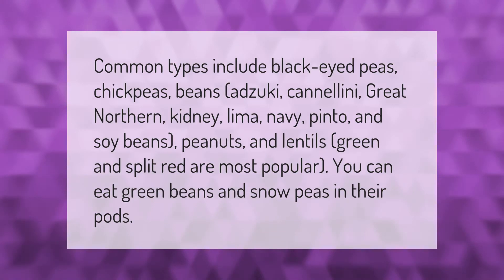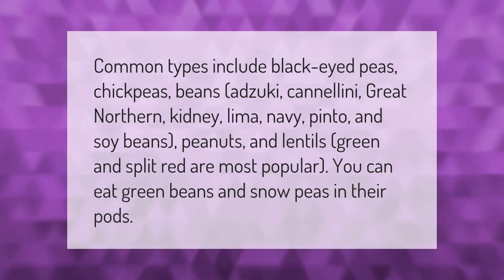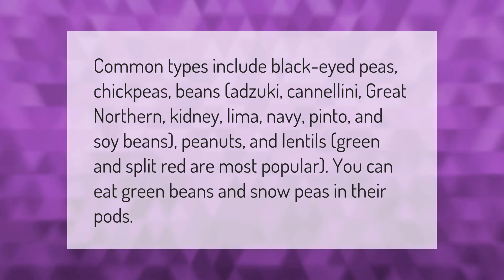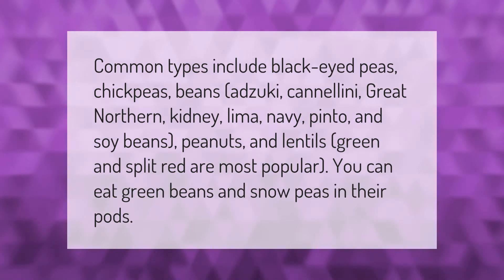Common types include black-eyed peas, chickpeas, beans — adzuki, cannellini, great northern, kidney, lima, navy, pinto, and soybeans — peanuts, and lentils. Green and split red lentils are the most popular. You can eat green beans and snow peas in their pods.